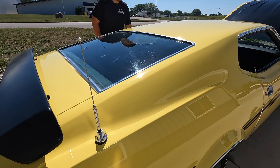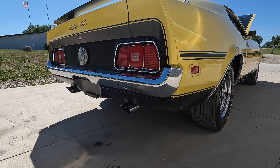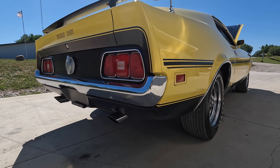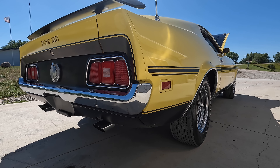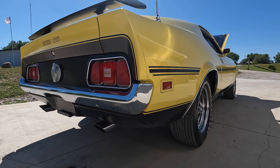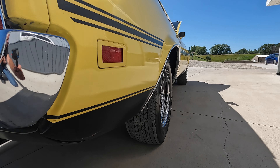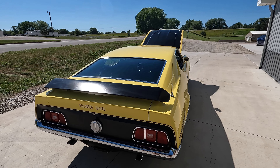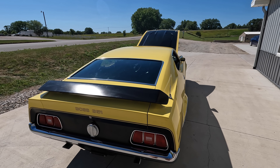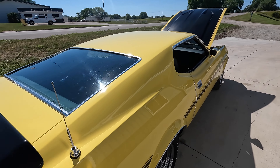I think this thing runs so quiet I could let it run the whole video. With that solid lifter 351, good information for the next owner — you want to make sure it gets nice and warmed up before you drive it hard or at high RPMs with a solid lifter motor. Good point.